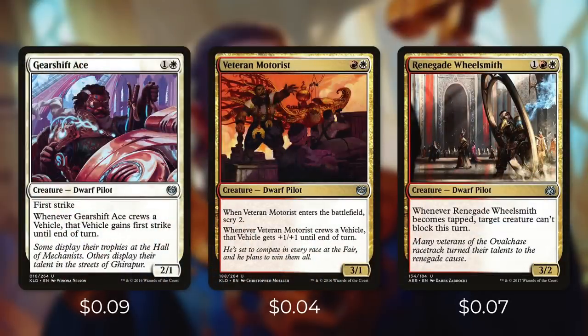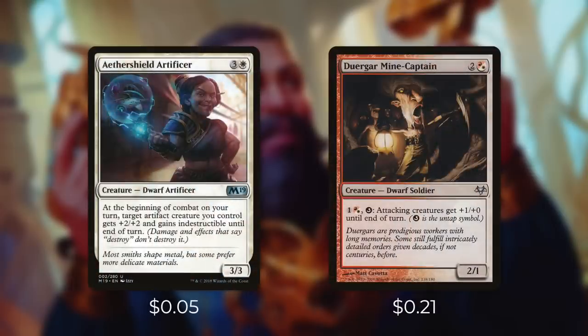And then we've got some dwarves that can really help our vehicles out with Gearshift Ace, Veteran Motorist, and Renegade Wheelsmith. Because when Gearshift Ace crews a vehicle, it gains First Strike until end of turn. When the Motorist crews a vehicle, it gets +1/+1 until end of turn. And whenever Renegade Wheelsmith becomes tapped, target creature can't block this turn. Some other dwarves that can help out our vehicles are Aether Shield Artificer and Dwarven Mind Captain. The Artificer has, at the beginning of combat on your turn, target artifact creature you control gets +2/+2 and gains Indestructible until end of turn. And the Mind Captain can help pump our team by paying 1 in Boros and untapping it, and attacking creatures get +1/+0 until end of turn. Since we can just keep crewing vehicles with it, we can just keep using this for as much mana as we want to.